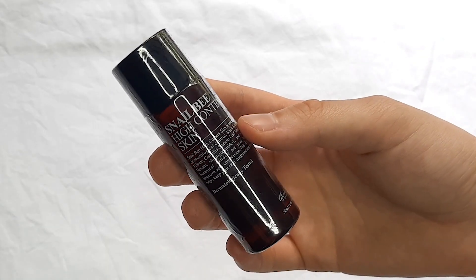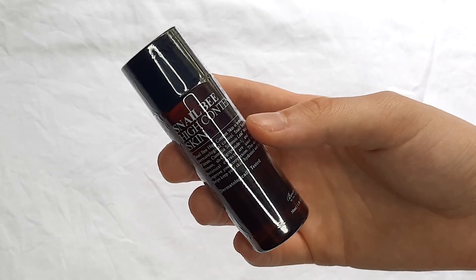The last toner I got — also in a mini — is the Benton Snail Bee High Content Skin toner. This toner contains snail mucin and bee venom, which are supposed to help improve your skin texture and strengthen your natural skin barrier. I'll admit the reason I got a mini is because I saw those ingredients and got a little scared. I don't usually put snail secretions or bee venom on my skin, but I know these two ingredients are quite popular in Korea and I've been wanting to try them, so I got the mini to try out.